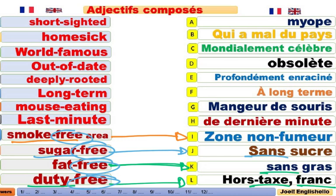Now on va voir d'autres adjectifs composés. Short-sighted. It is short-sighted. Il est myope. Il ne voit pas de près. Home-sick. Qui a le mal du pays. Qui souffre du mal du pays, par exemple. Et qui a la nostalgie du pays. Nostalgique. Home-sick.